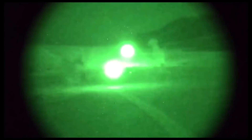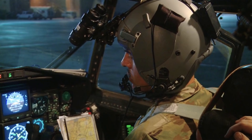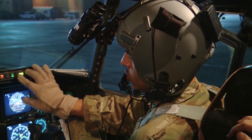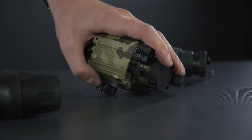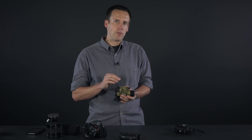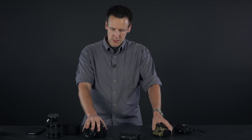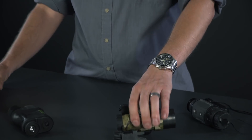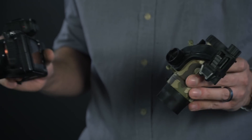Nobody's been using photocathode tubes for any imaging application for two decades except this very specific field of military night vision — that's just how good these analog tubes are at this one specific use case they've been developed for. Now, it's only a matter of time before the digital sensors catch up, but I want to compare two top-of-the-line devices to see how good digital night vision is now.